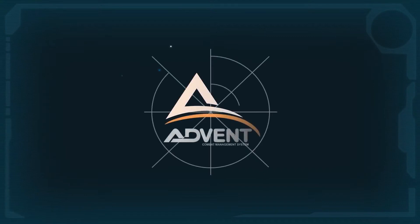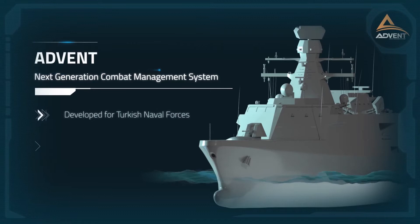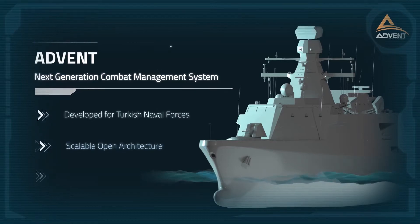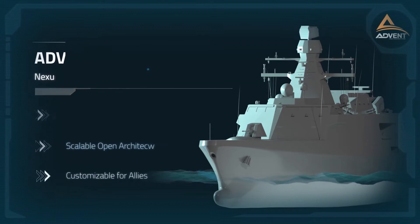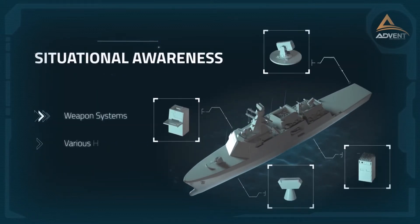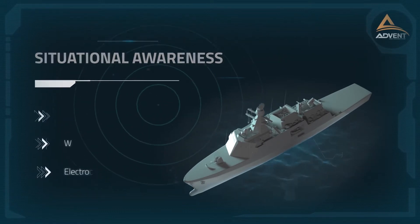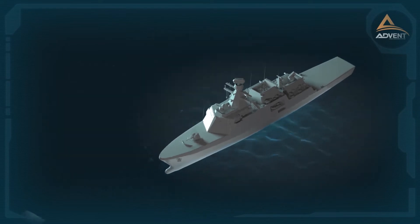This fully integrated system is solely developed for the platforms of Turkish naval forces. Its architecture is based on a scalable open architecture and can be customized for our allies. Situational awareness and decision-making processes have been improved with the integration of weapons, sensors and electronic systems.